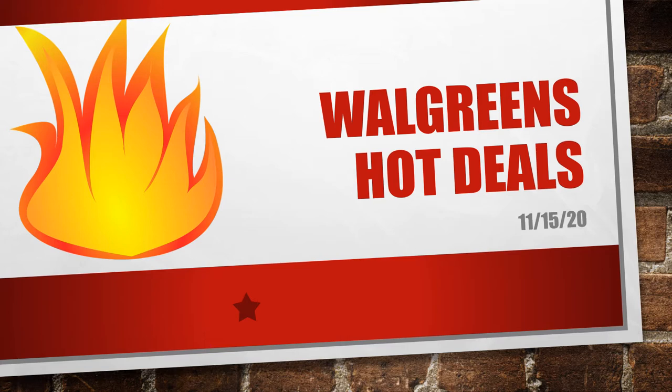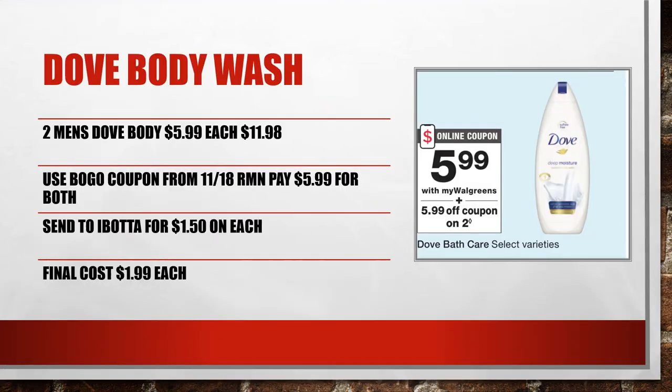First, I'm looking at the Dove body wash — they are $5.99 and there is a coupon in the 11/18 RetailMeNot for a buy one get one free. If we buy two for $11.98 and use that coupon, it ends up being $5.99 for both. Then send that to Ibotta for $1.50 back on each, a total of $3 back, making the final cost just $1.99 each.